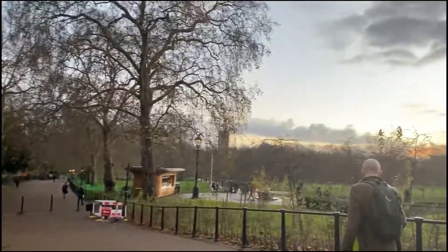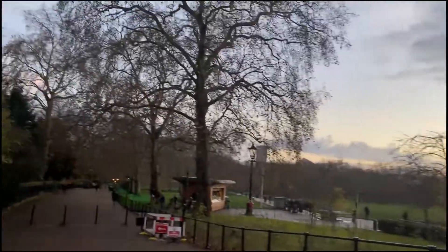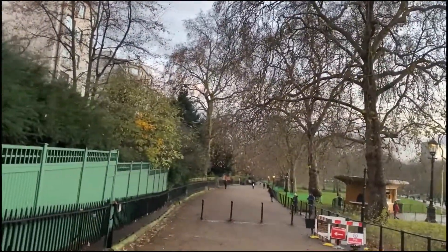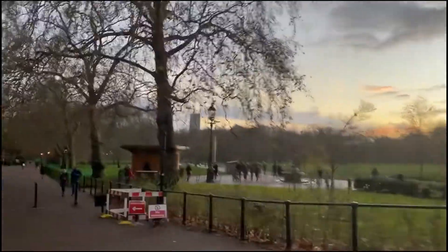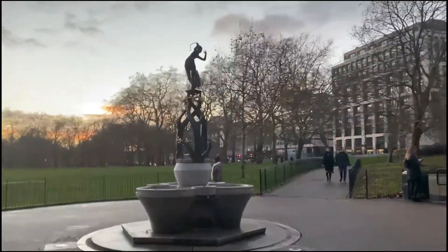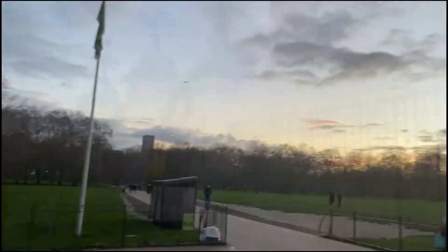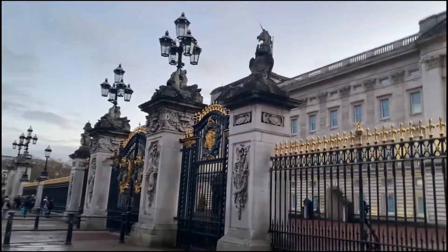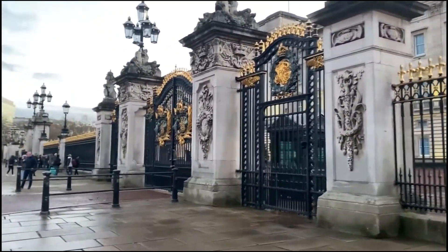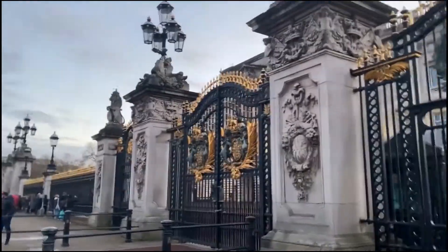I saw the park — oh my god, look at the skyline, so good! There you go, that's the close view of Buckingham Palace. And there are guards standing there.